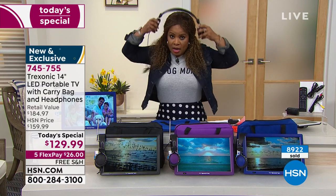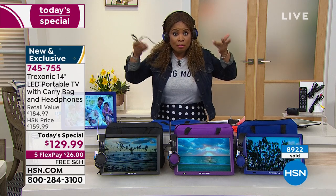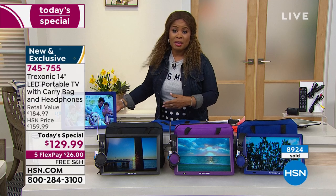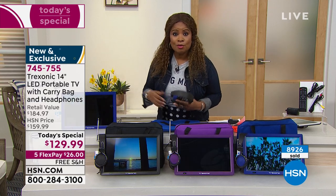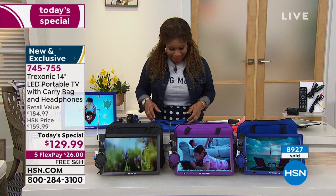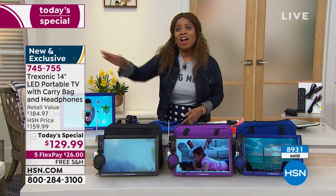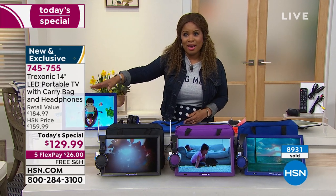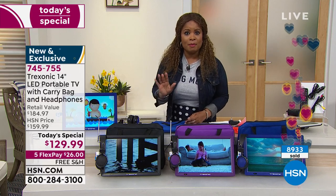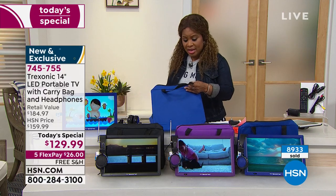You get the over-the-ear headphones that plug in for privacy. Some of you want the volume a little louder than others, and some have kids who want to watch Frozen 15 times. That's why you get this television — summer is coming, the kids will be out of school, and this is going to be nice to take with you because it's so thin.